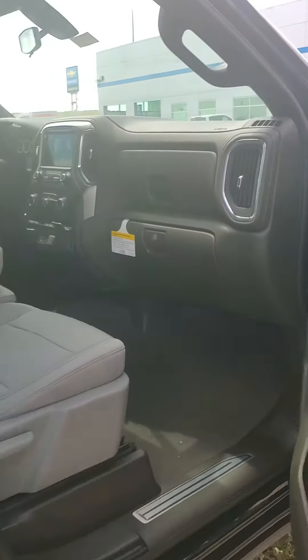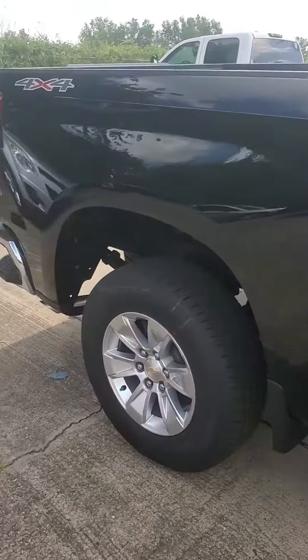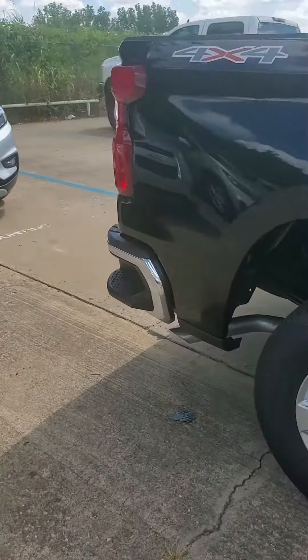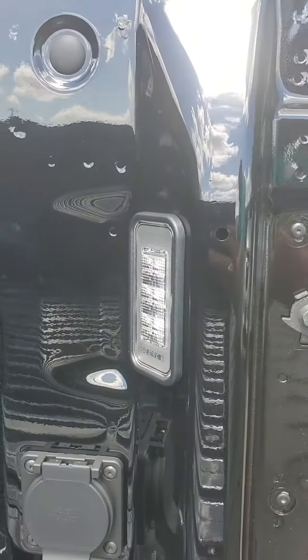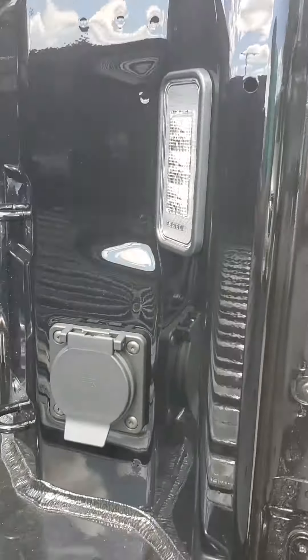I already got the blacked out bow ties, the halogen lights, remote control start, push button start, passive entry seating. There's the gray interior I was telling you about, heated seats, 110 outlet, and integrated trailer brake.